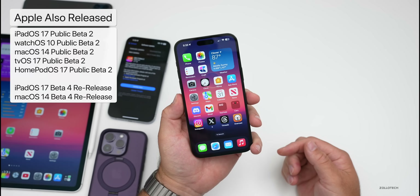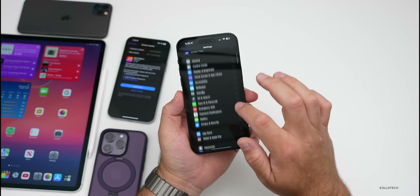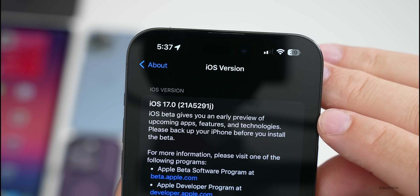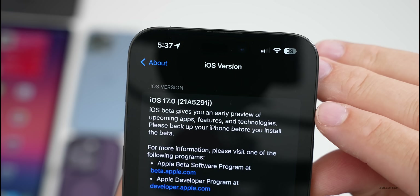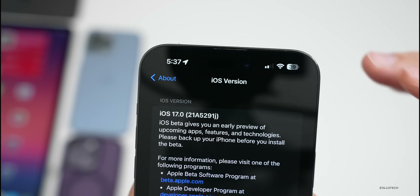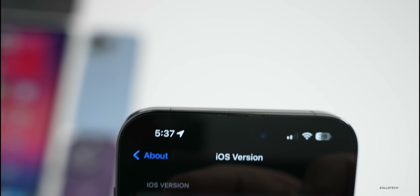Let's take a look at the build number and talk about what's new. Go to Settings, then General, then About, and you can see the build number is 21A5291J. This is the exact same build number between Public Beta 2 and Beta 4 re-release. Apple delayed Public Beta 2 and released this along with a new build with Beta 4 re-release.